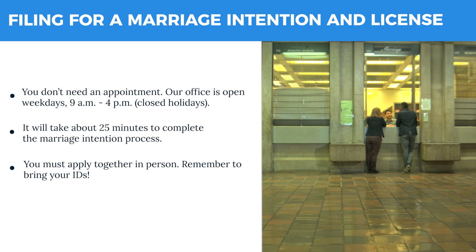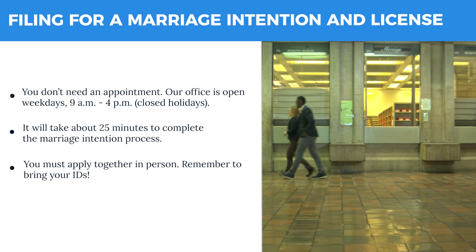The Registry Marriage Office is on the second floor of Boston City Hall. We're open weekdays from 9 a.m. to 4 p.m., but closed on holidays.